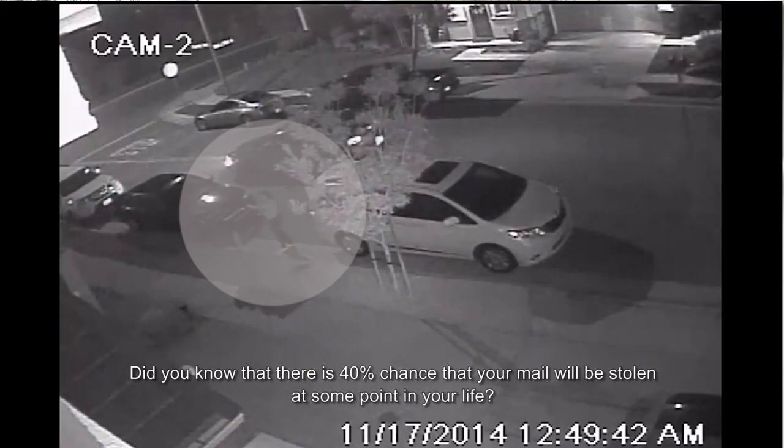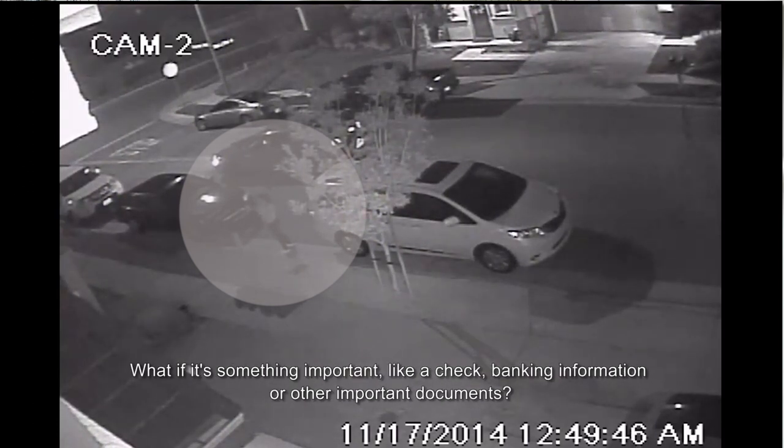Did you know there is a 40% chance of your mail being stolen at some point in your life? What if it's something important, like a check, banking information, or some other important document?